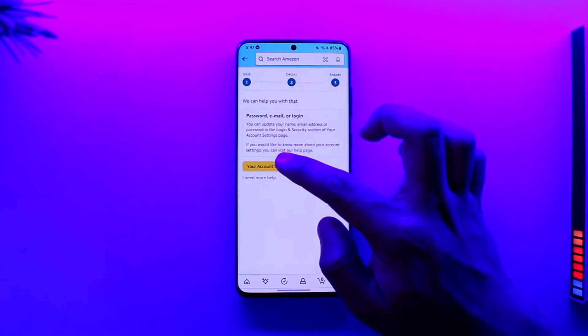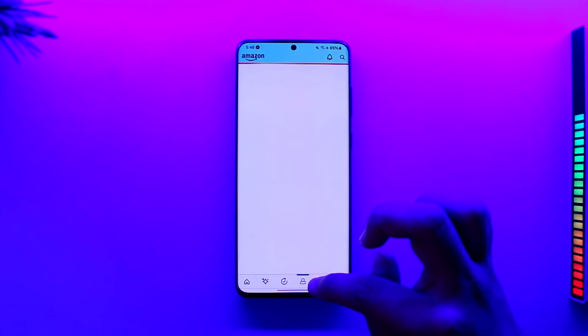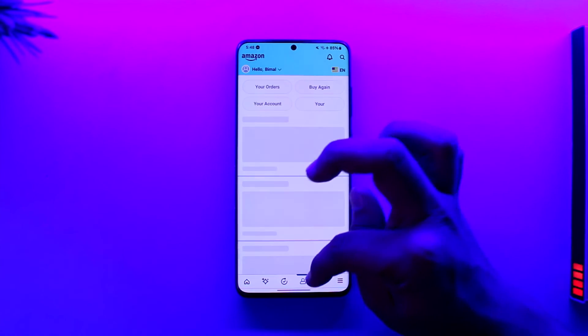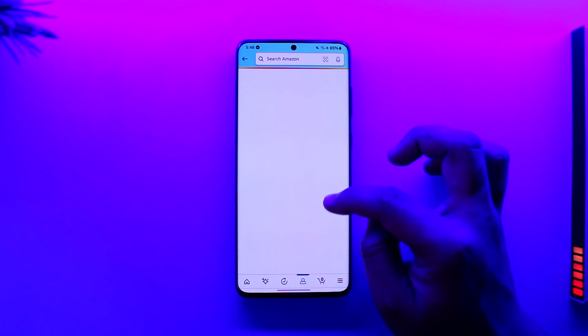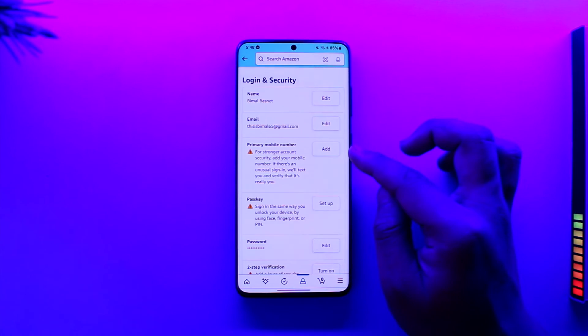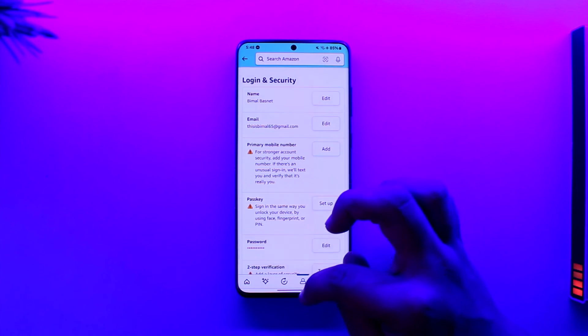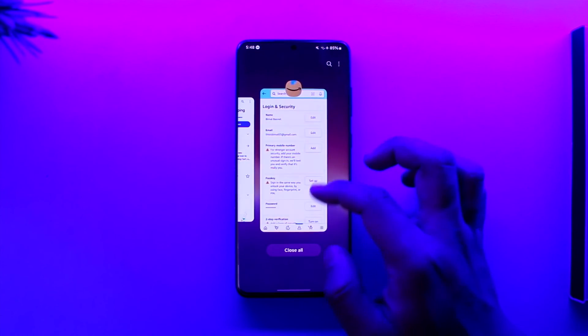Under login and security — password, email, or login — just select 'view account settings' and then you'll be able to change your phone number. If you were logged in, you would be able to change it from your account center: go to account, then go to login and security, and once there you can simply go to the edit option in order to edit it.